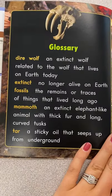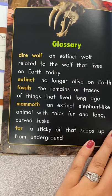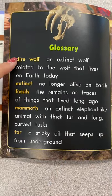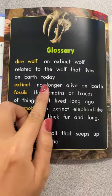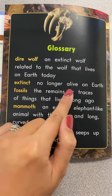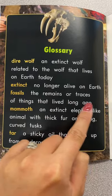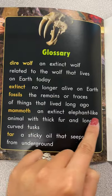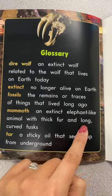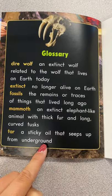Now the glossary. I'm going to explain — remember we worked with dictionaries, we know what these words mean. These are their definitions. Dire wolf: an extinct wolf related to the wolf that lives on Earth today. Extinct: no longer alive on Earth. Fossils: the remains or traces of things that lived long ago. Mammoth: an extinct elephant-like animal with thick fur and long curved tusks. Tar: a sticky oil that seeps up from underground.